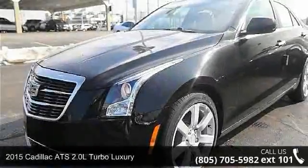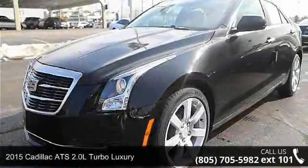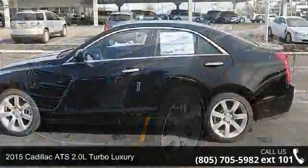Check out this 2015 Cadillac ATS. Don't miss this great deal on a luxury vehicle.